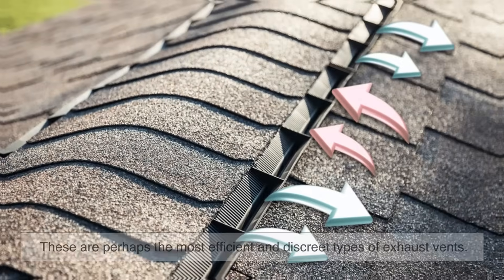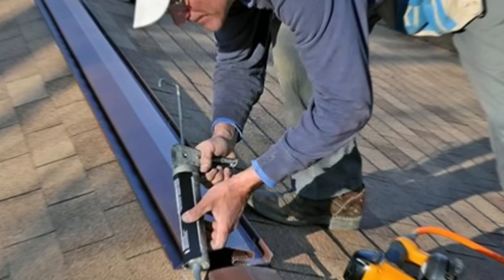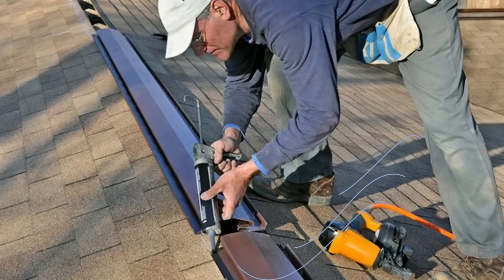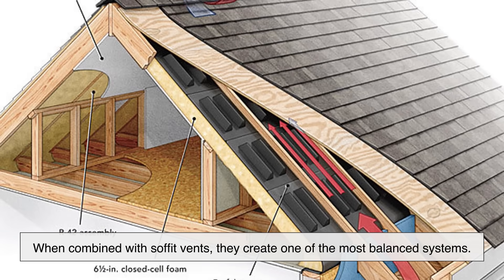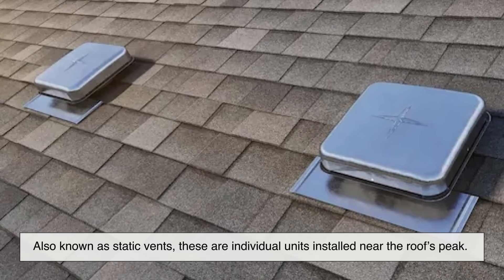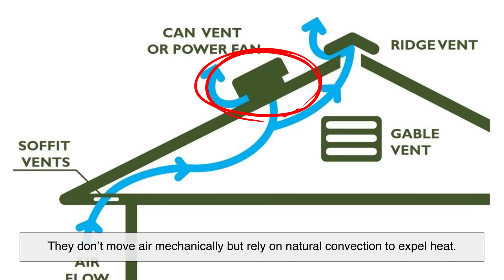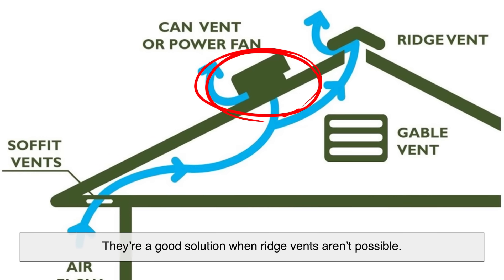Ridge vents are perhaps the most efficient and discrete types of exhaust vents. Installed along the peak of the roof, ridge vents run the entire length of the ridge line and allow warm air to escape evenly from the highest point. When combined with soffit vents, they create one of the most balanced systems. Roof vents, also known as static vents or box vents, are individual units installed near the roof's peak. They don't move air mechanically, but rely on natural convection to expel heat. They're a good solution when ridge vents aren't possible.